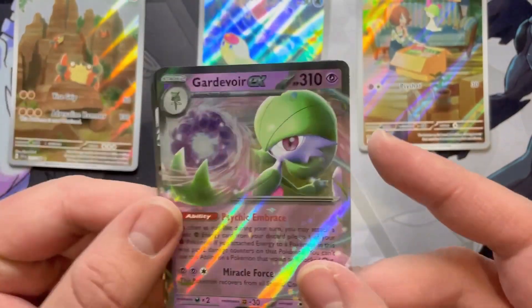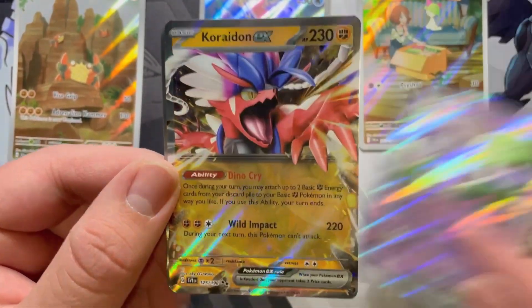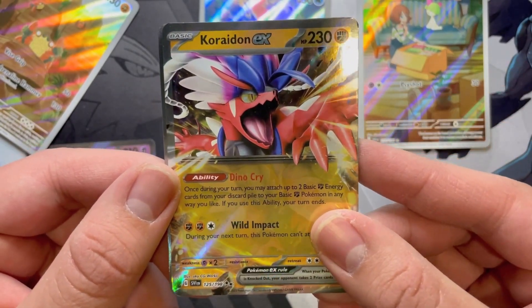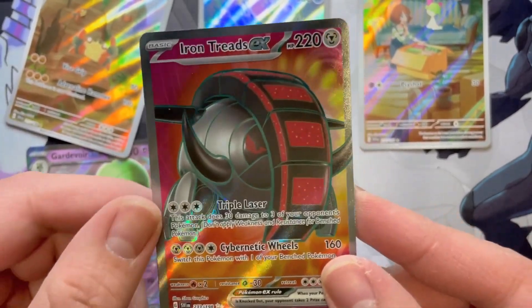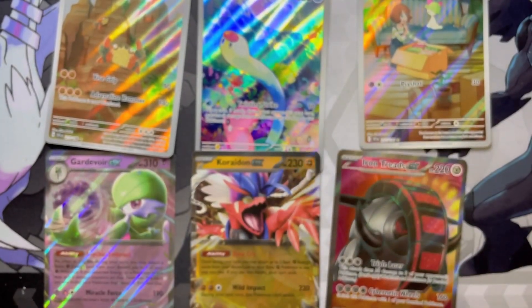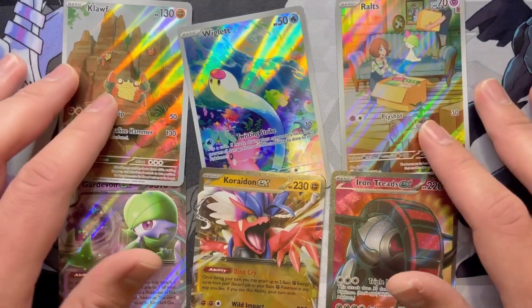But after that, we did get a Gardevoir EX for the holos, a Coridon EX, and that full art Iron Treads EX. Sorry — I was trying to read it. I was like, why does it say threads? It's obviously treads. But hey, that's been it for this double opening.